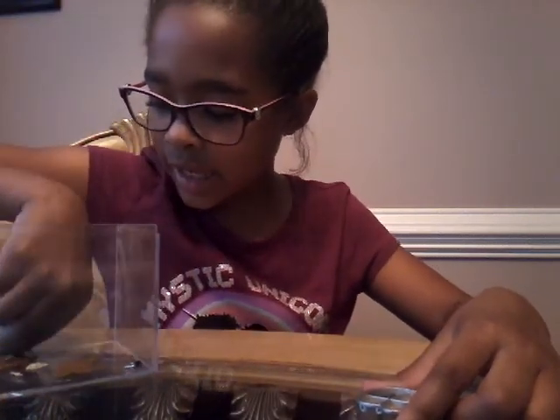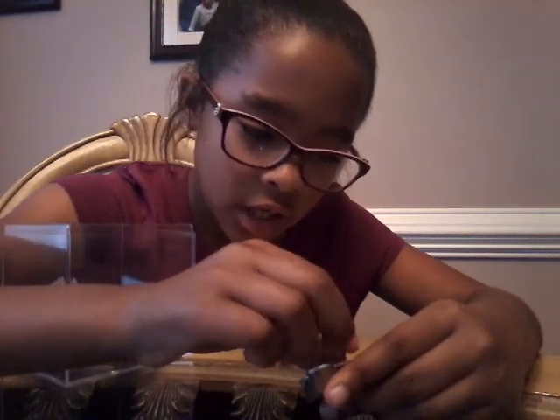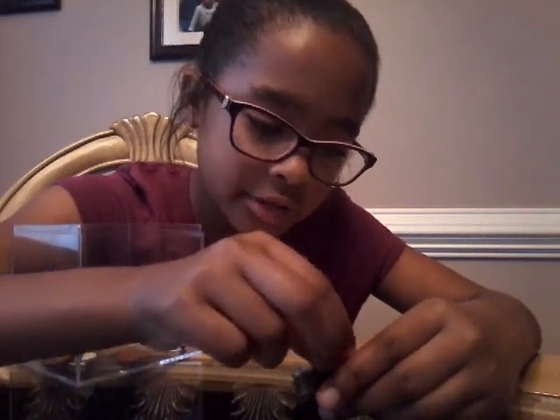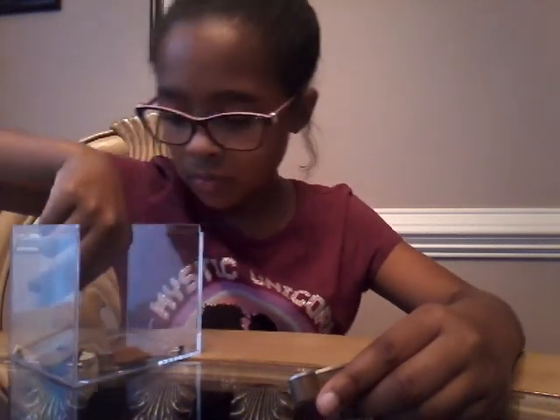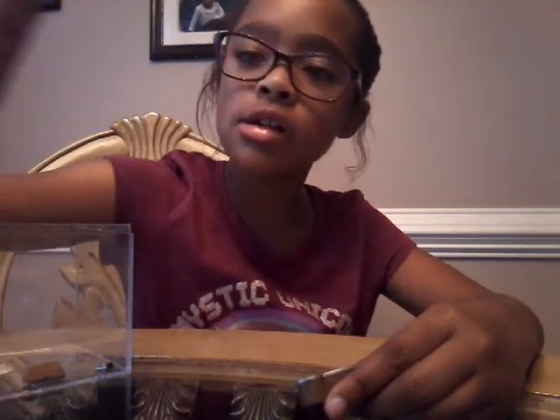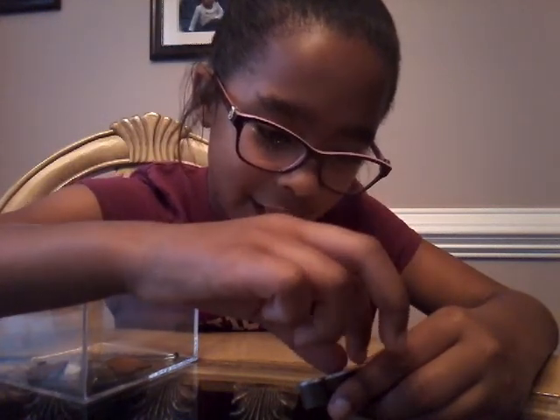I'm gonna get these kind of eggs. Can you actually collect these eggs? Probably not. I think the egg goes in here. The egg is so cute — it's like a cute egg. Japanese egg.